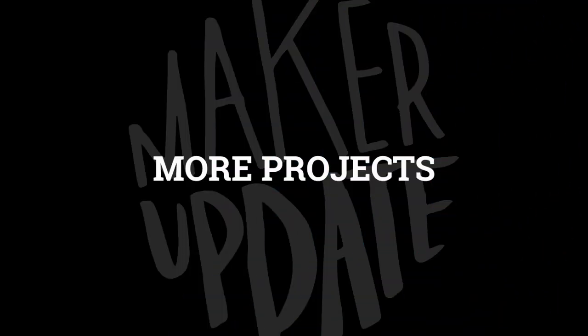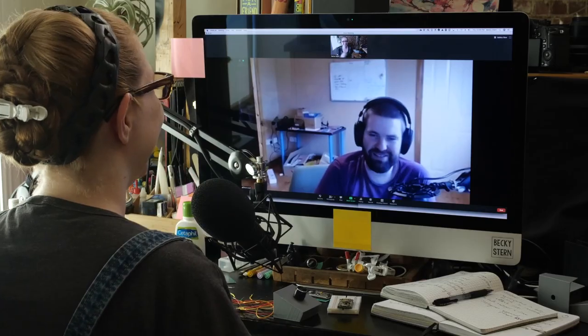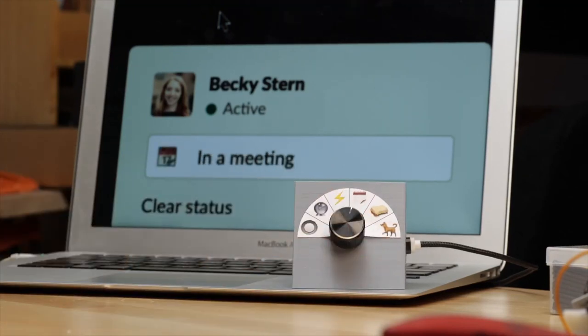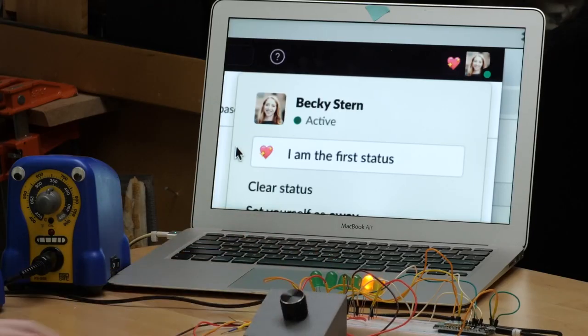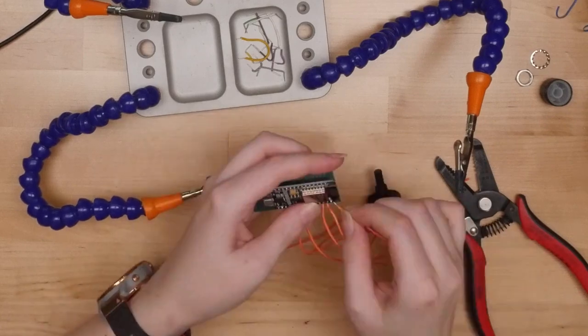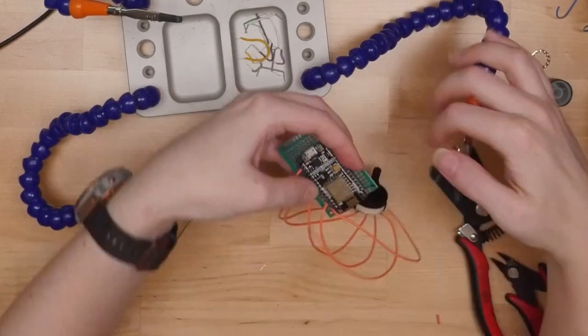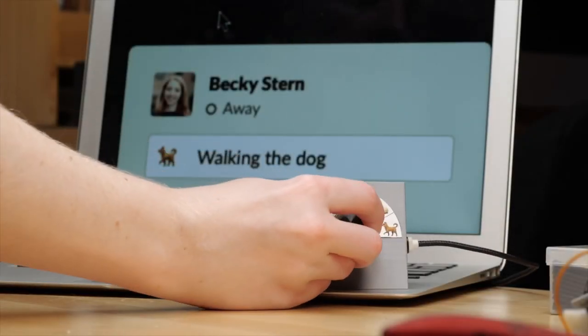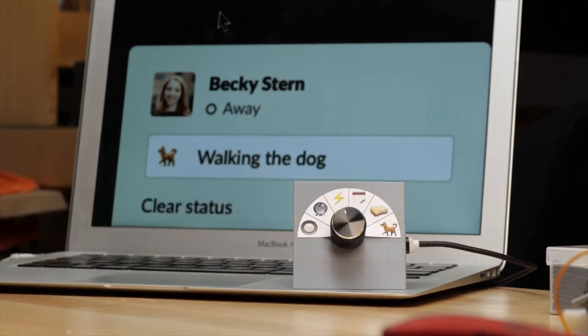Now for more projects: Becky Stern teamed up with Brian Locke to create this physical status updater for Slack. If you're away from your desk, eating lunch, or walking the dog, you can just set the dial without having to go into the software. The project uses a rotary switch and a NodeMCU board so that it can connect to Wi-Fi. The rest comes down to a 3D printed enclosure and a little label for the different states you define in the code. Because of this project, there's a new Slack API library for Arduino now, so if you have other Slack-related project ideas, this could open those up. You can find the full guide on Instructables.